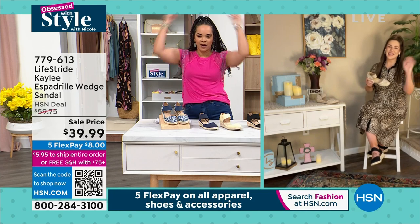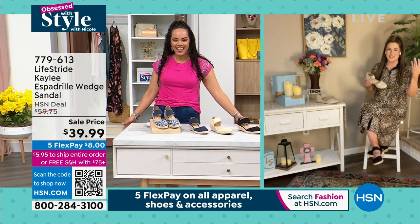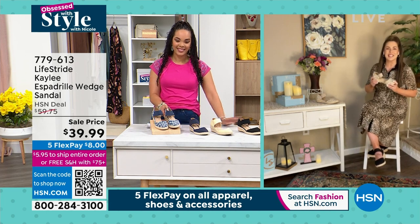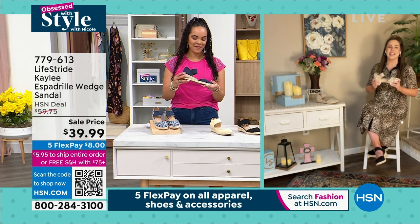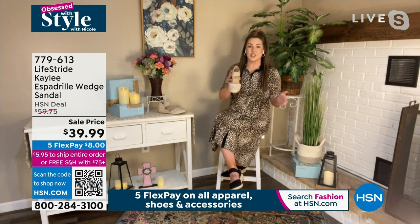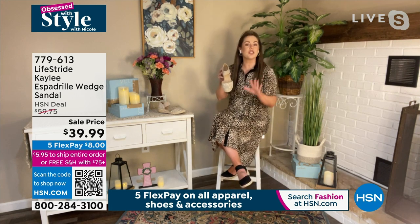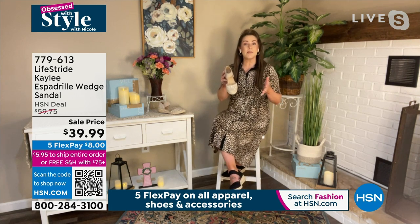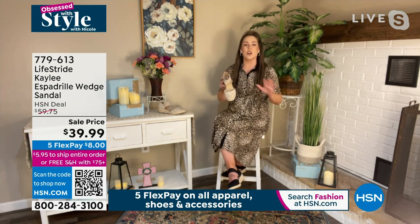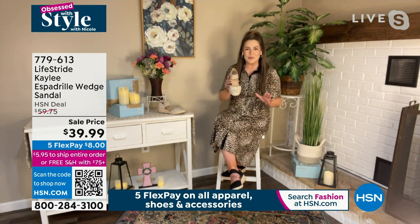Our brand ambassador Amy Weizen Miller is joining us — Amy, we're rocking the same look with our high ponies! Great minds think alike. Nicole, I'm so excited we're getting to hang out so much lately. I'm so pumped to have the Kaylee here today. This is one of my absolute go-tos in my wardrobe, and it's also my daughters' — my 15-year-old's and my 11-year-old's personal collections. My daughters stole all my Kaylees because they love them so much. Keep that in mind when shopping — think about your daughters, yourself, your moms — this is a shoe that's going to cross all generations.